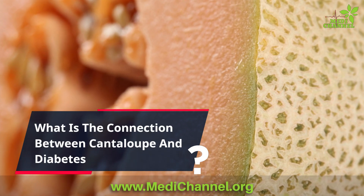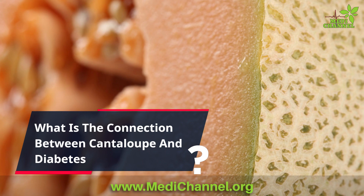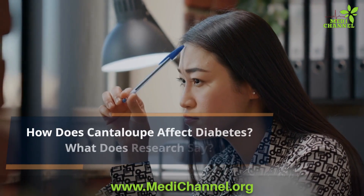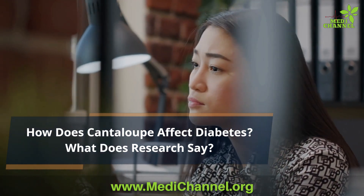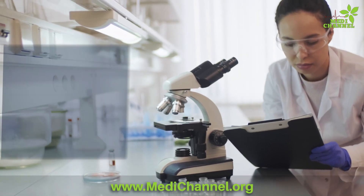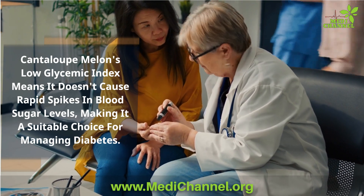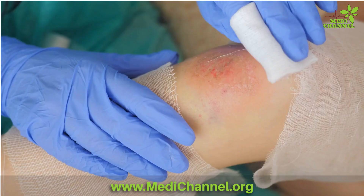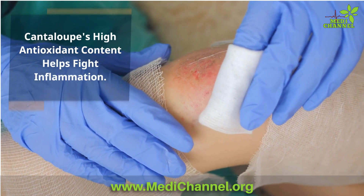But what about the connection between cantaloupe and diabetes? Let's explore the scientific research that's been conducted to understand how this humble fruit impacts diabetes management. The fruit's low glycemic index means it doesn't cause rapid spikes in blood sugar levels, making it a suitable choice for those managing their diabetes. Additionally, cantaloupe's high antioxidant content helps fight inflammation, a significant factor in the management of diabetes complications.